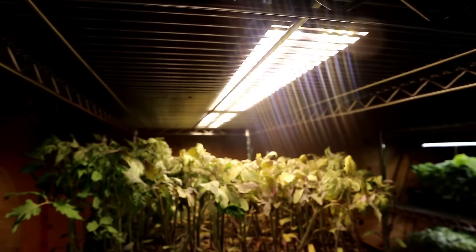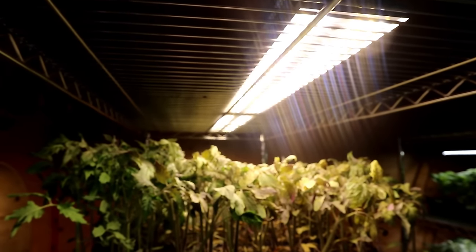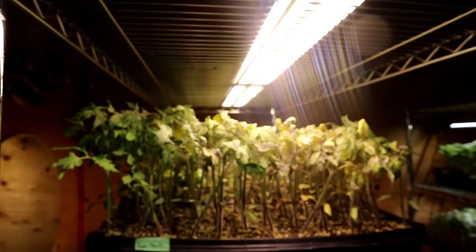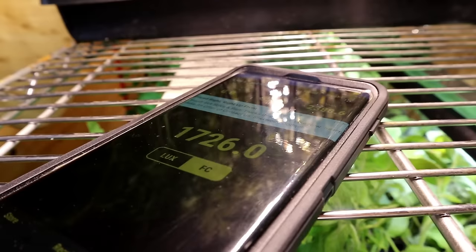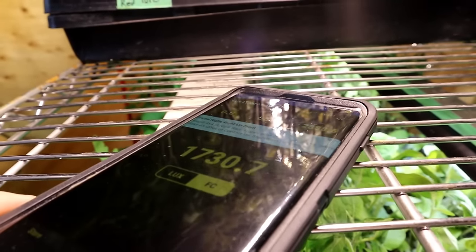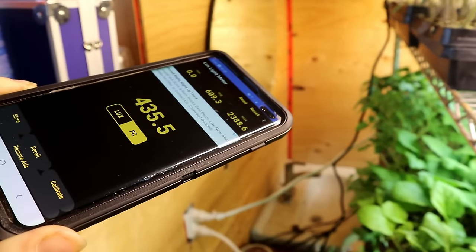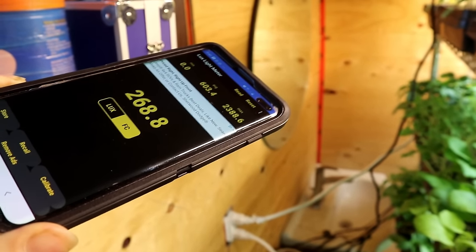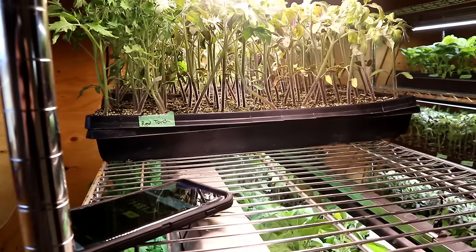I knew as soon as I plugged in the Mars Hydro light that it was going to be ridiculous because it literally burned my eyeballs out. I have to turn this light off when I'm in this room because if I look up at it I'm sure I'm giving myself eye damage — it's so bright. It's hard to even record a reading because of the glare, but the reading for this light is way higher than the LED. Even getting away from the light, the numbers are huge. I have it about a foot above the tray, and it would probably do even better at a higher height.